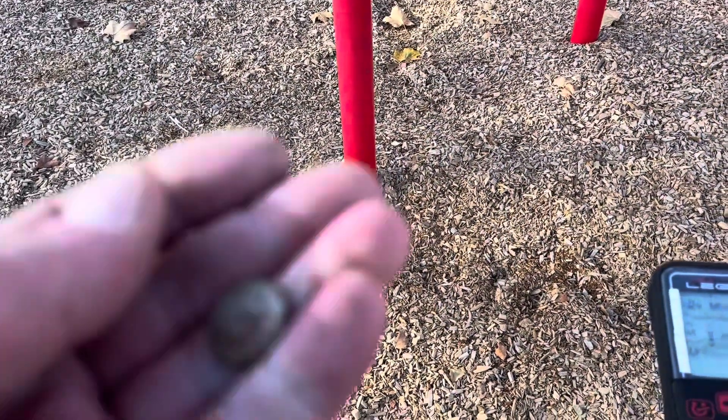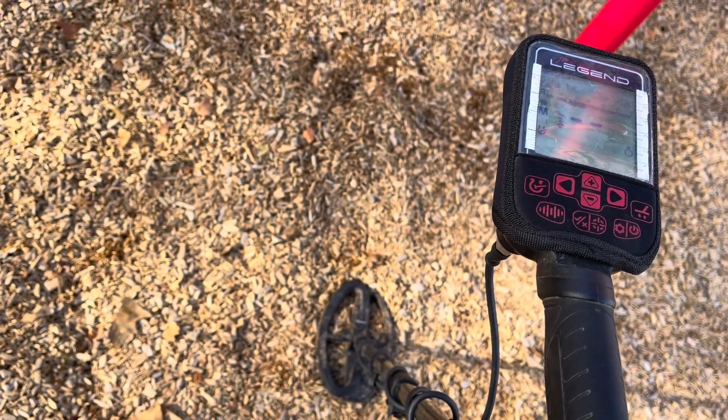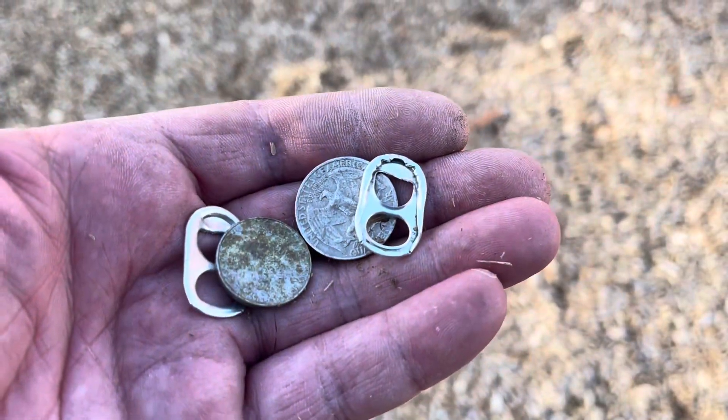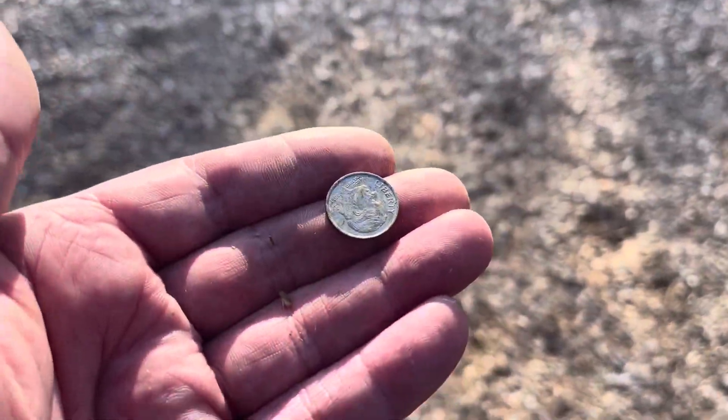Now let's go to the swing sets. This is a good stop. Not much here, but at least I found one of my marbles. Right next to that, we got a dime. LG 24 coil — sniff some out — and a quarter nickel, and two pull tabs, two more quarters. And with this dime, I think it's time to move on.